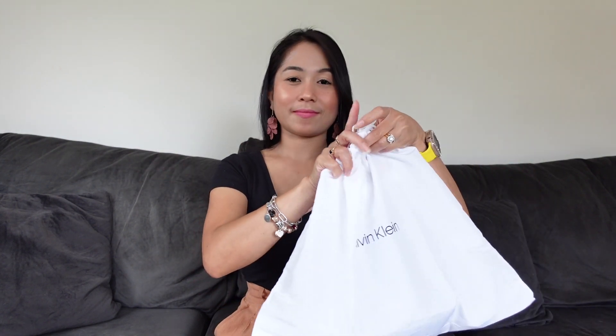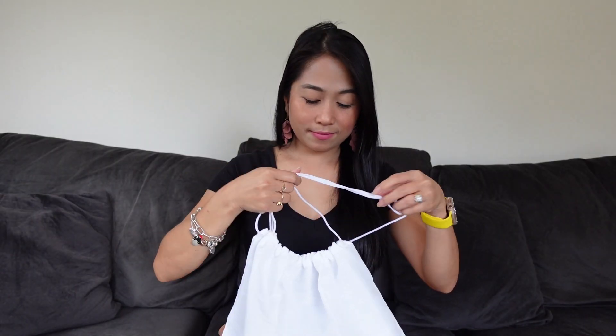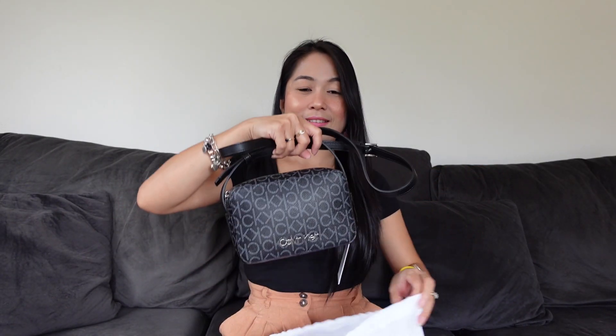Hey guys! Today I'm going to show you my new Calvin Klein bag. And let's open it. And here it is!